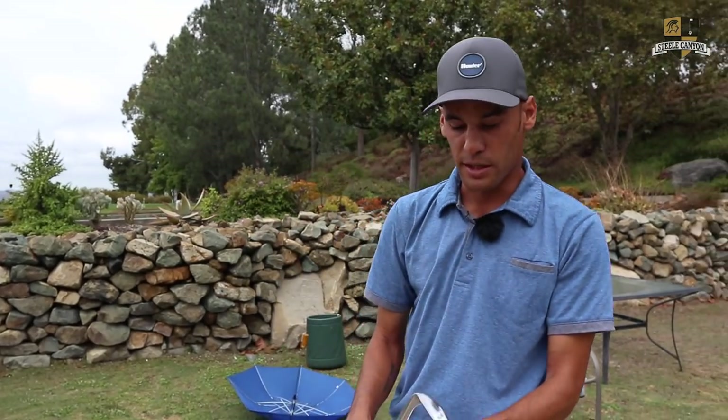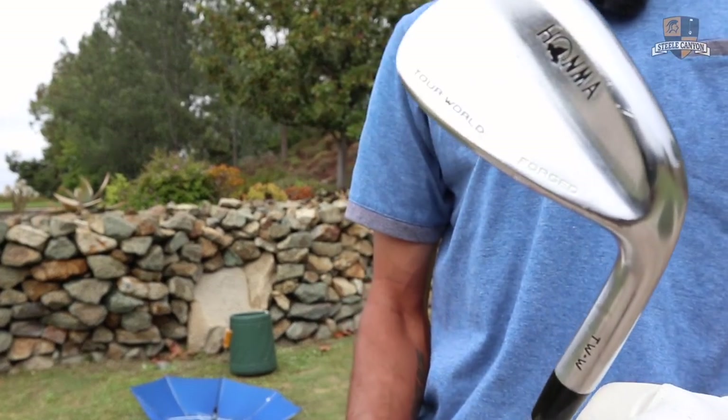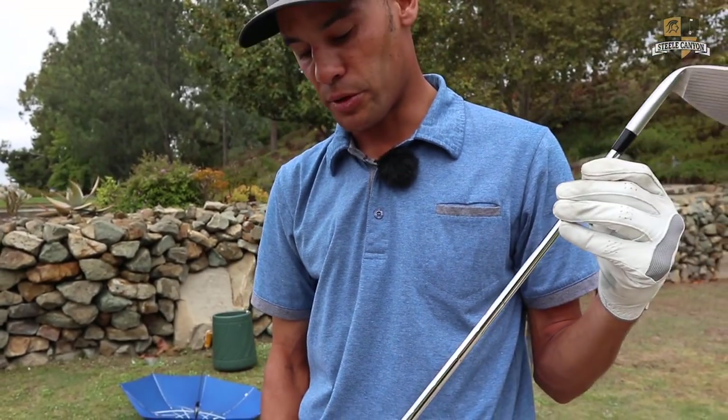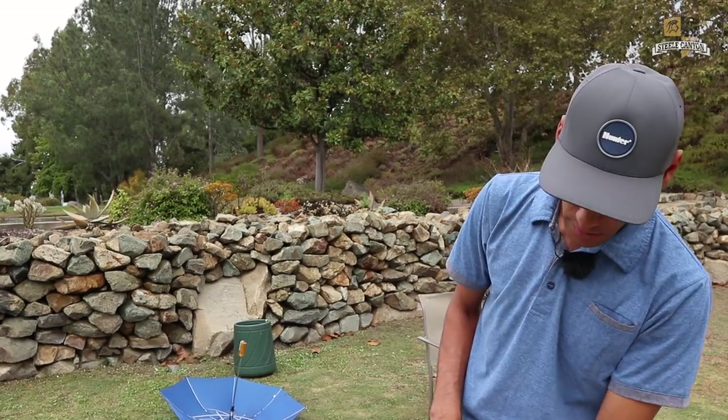My gap wedge is like last year's. A good friend of mine, Sam Sear, is sponsored by HOMA and he had one of these hanging around. And then I reshafted it — I put the 125 S shaft on here. What grips do you have on there, Blair?